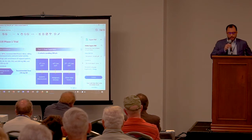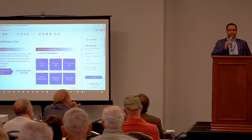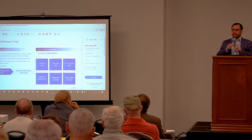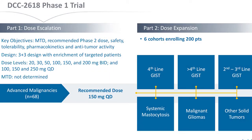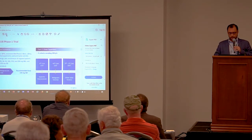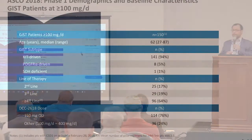In our phase 1, we enrolled around 68 patients. The recommended phase 2 dose is 150 mg once a day — it's an oral drug. We enrolled six expansion cohorts with close to 200 patients in one year. We are looking at patients across four lines: patients who have received at least four lines, patients in second and third line, and the other diseases we are interested in. We explored doses from 20 mg to 250 mg once a day. As part of the expansion, we have 150 patients enrolled.